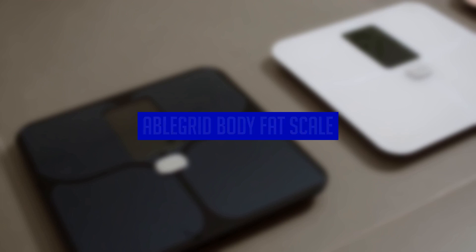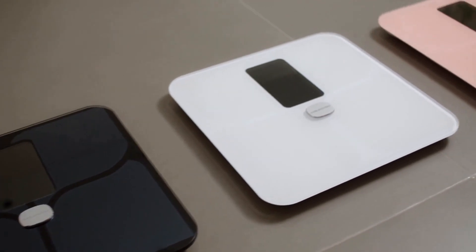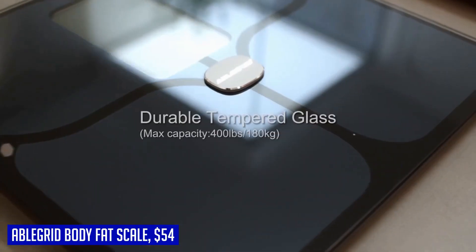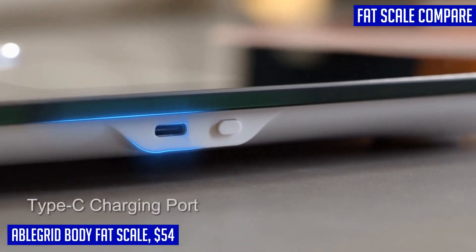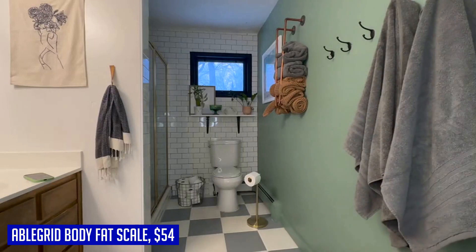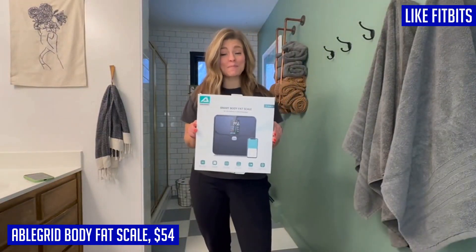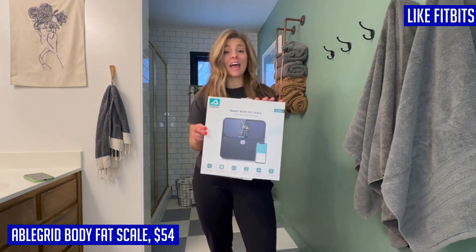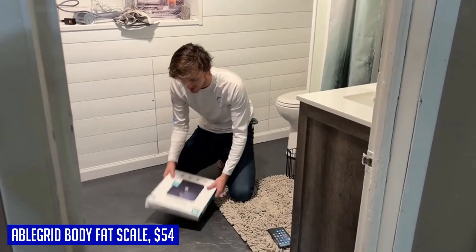Are you looking for a comprehensive body fat scale that provides accurate measurements and advanced features? Look no further than the Abligrid digital smart bathroom scale. With its BIA technology, this scale can analyze 16 essential body composition metrics including body weight, heart rate, BMI, muscle rate, body fat, and more. You'll have a complete understanding of your body condition with the data stored in the accompanying app.